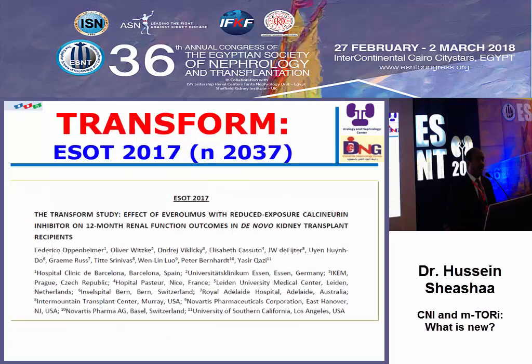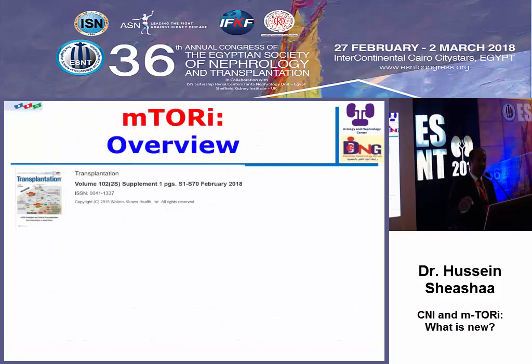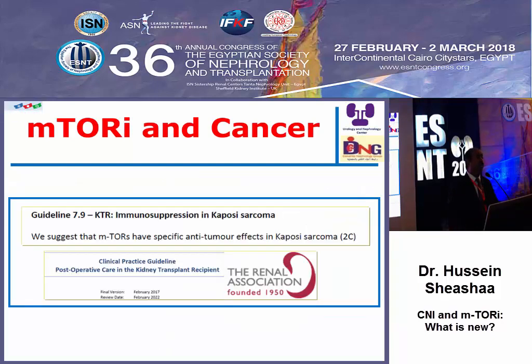Everolimus with small dose calcineurin inhibitor versus standard calcineurin inhibitor showed no difference. To find all details about mTOR inhibitors, I encourage everyone to go to this supplement in Transplantation, February 2018. One topic is cancer — mTOR inhibitors may have some anti-proliferative effect and may help against cancer, but up to this moment there is no convincing evidence to use them to prevent cancer. However, we can use them as we do in our center for treating Kaposi's sarcoma.